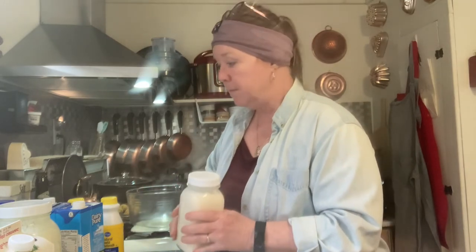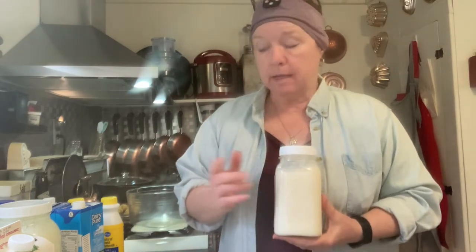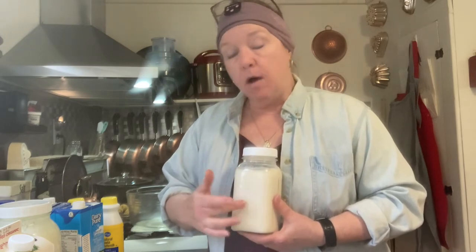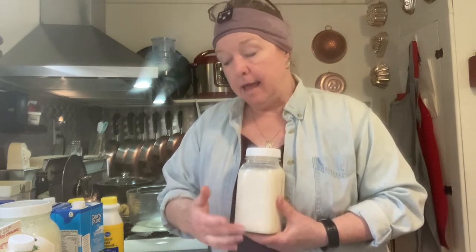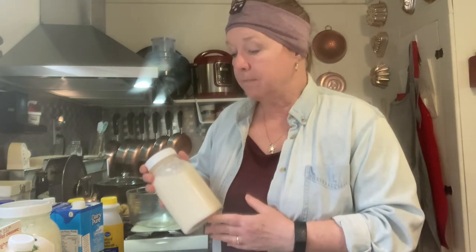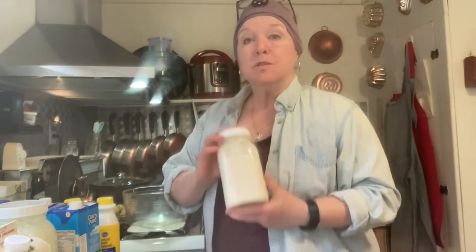I'll put my lid on — you can shake it to mix it, but it's already mixed from pouring. The only other thing I'm going to do is take a Sharpie marker and write today's date on it, and note that it's Dairy Pure milk, how much cultured buttermilk I used. I use a Sharpie because it won't wear off with my hand, but a little alcohol on a paper towel will wipe it clean.